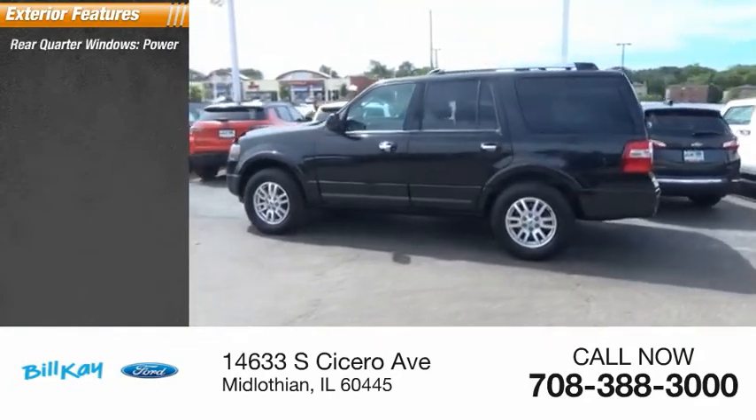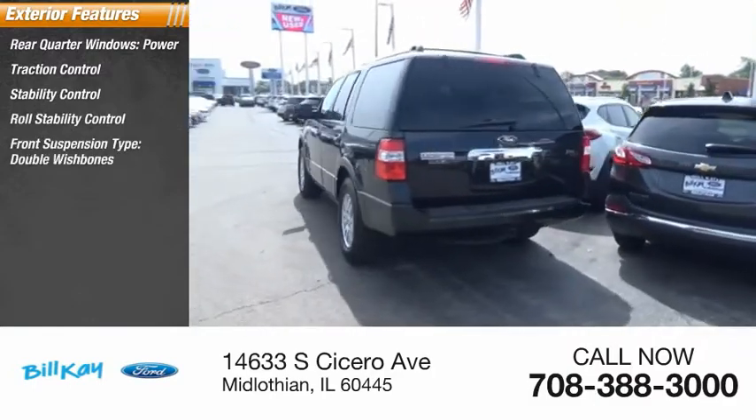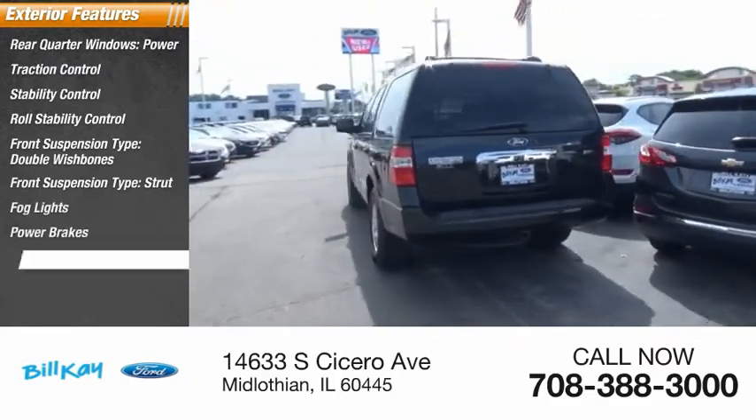Rear quarter windows, power, traction control, stability control, roll stability control. Front suspension type: double wishbone and strut. Fog lights, power brakes, braking assist.